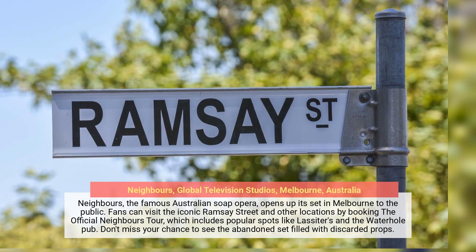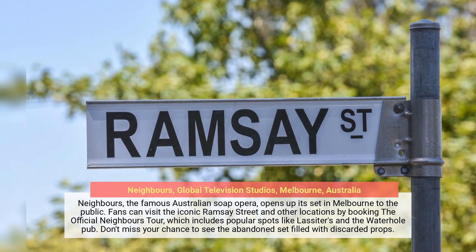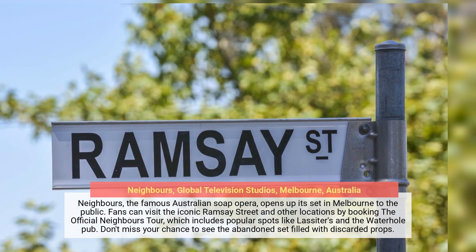Neighbours, the famous Australian soap opera, opens up its set in Melbourne to the public. Fans can visit the iconic Ramsey Street and other locations by booking the official Neighbours tour, which includes popular spots like Lasseter's and the Waterhole Pub.